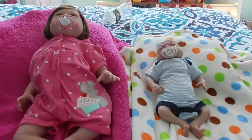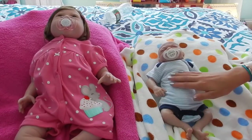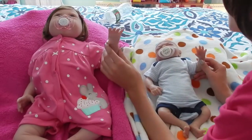Alright guys, thanks for watching. Please click like and subscribe, and in the comments let me know whose outfit you think is cuter. I think I'm going to vote for Paisley because I really like mice. His is really cute too, but I really like the mouse. We'll see you guys later — wave bye!